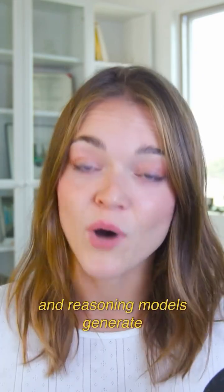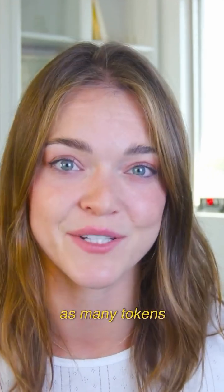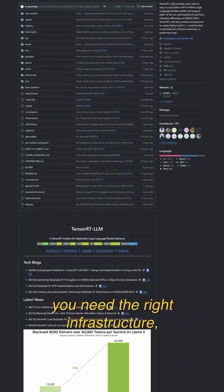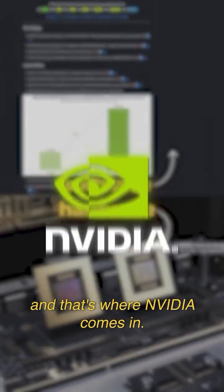Since reasoning and reasoning models generate far more tokens than standard large language models — about 11 times as many tokens as a standard large language model — you need the right infrastructure, both software and hardware, to run it effectively. And that's where NVIDIA comes in.